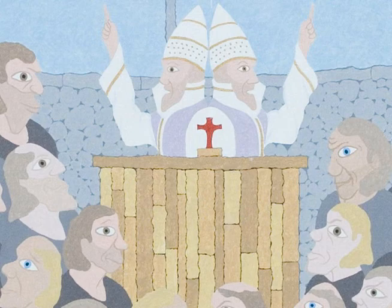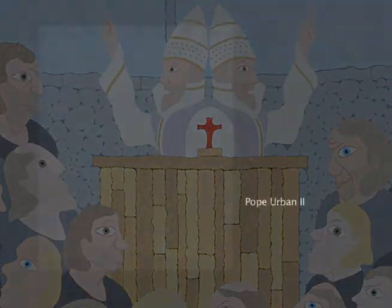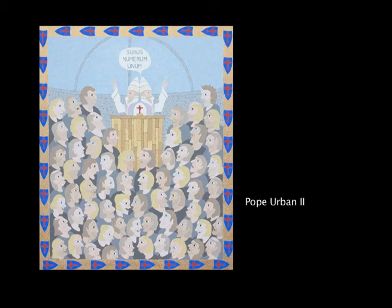This is Pope Urban II trying to inspire the people to free the Holy Land. It looks like he's two-faced, but he isn't — he's just addressing both sides of the hall. These cartoon figures I took from the Book of Kells. I didn't realize that in that early time they drew cartoon faces. I thought this was something that came out with the comics.